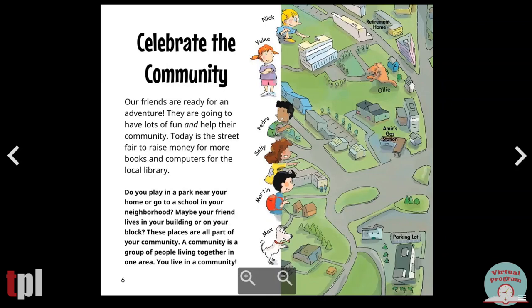Today is the street fair to raise money for more books and computers for the local library. Do you play in a park near your home or go to a school in your neighborhood? Maybe your friend lives in your building or on your block. These places are all part of your community. A community is a group of people living together in one area. You live in a community.